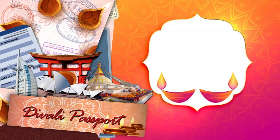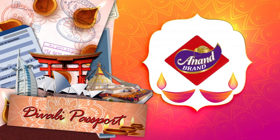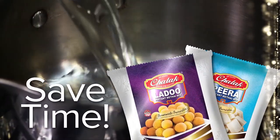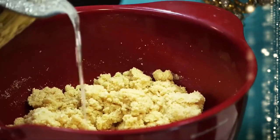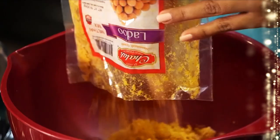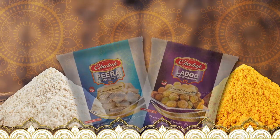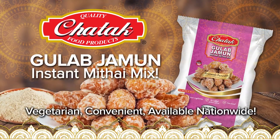Diwali Passport, brought to you by Chattuck Food Products and Anand Brand Wax Deers. When it comes to Pira and Ladu, I just used Chattuck's Ladu and Pira Metai Mix. It's a combination of traditional ingredients in one pack. I don't spend all that time preparing different ingredients like Ma. Three-quarters of the work is done, so now I can make fresh, delicious Pira and Ladu in about 15 minutes. Now Ma's kitchen is a Chattuck kitchen. Now available: Gulab Jamun Instant Metai Mix.